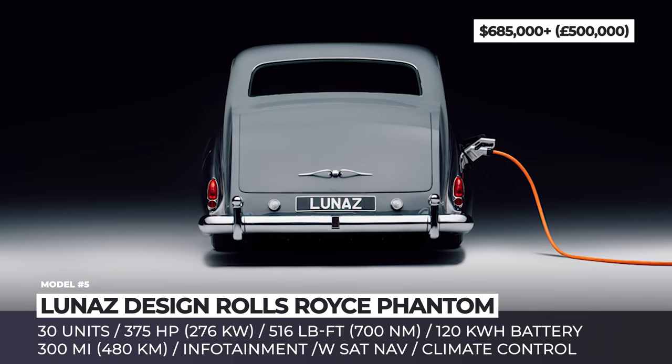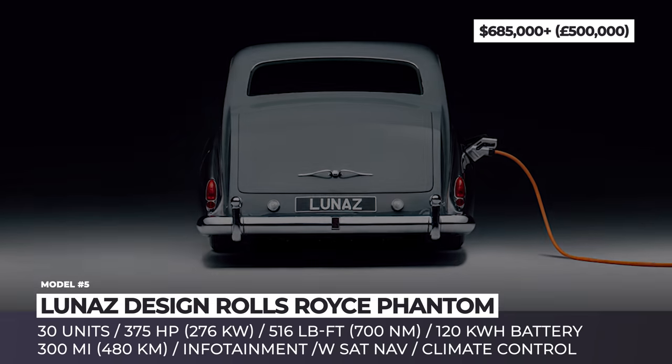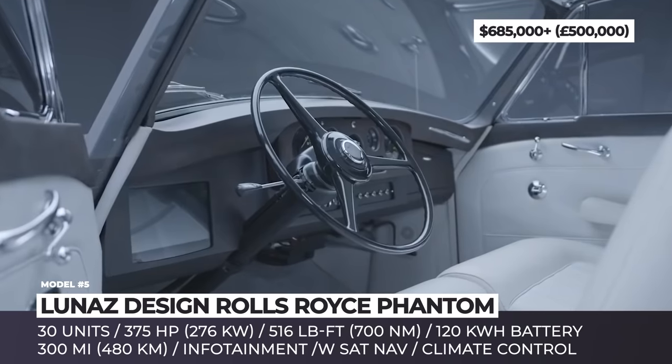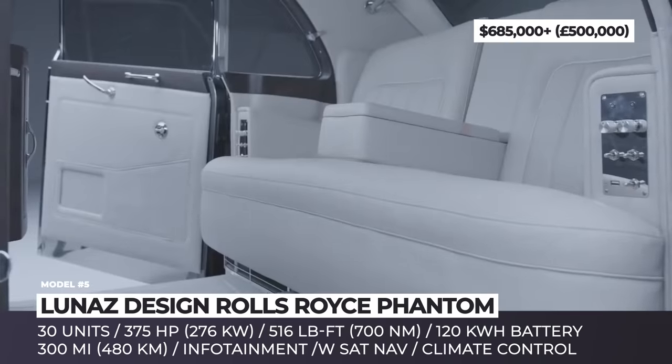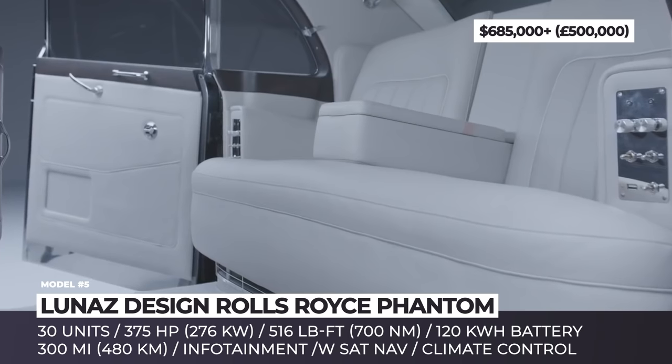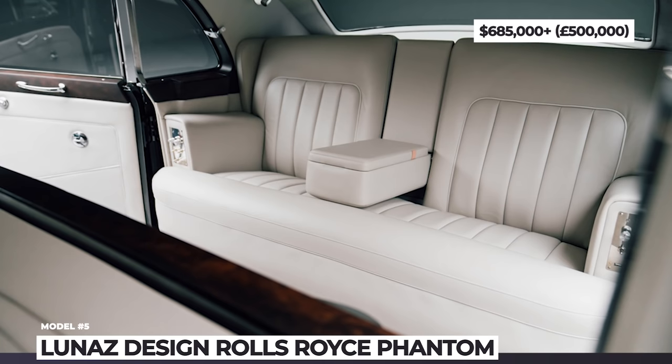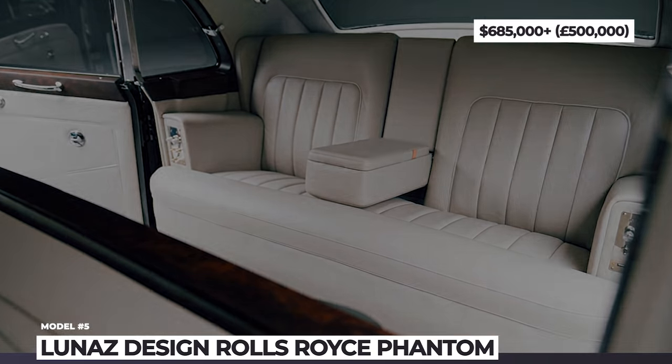Inside the classic body, the electric Phantom 5 is all-modern. It gets an infotainment system with satellite navigation, WiFi hotspot, climate control, and individual screens for the rear passengers. Suspension, braking, steering, and electronic systems are also brought to current standards.